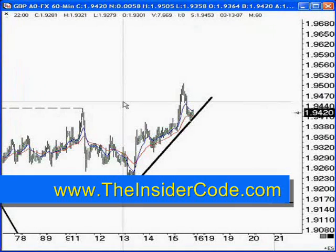Watch for Fibonacci retracements. Watch for a tunnel.